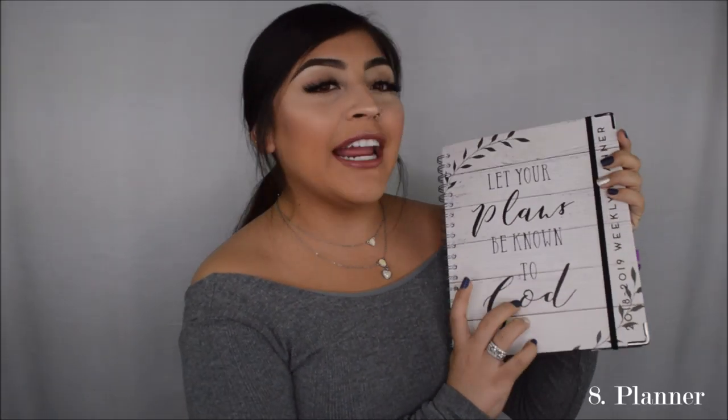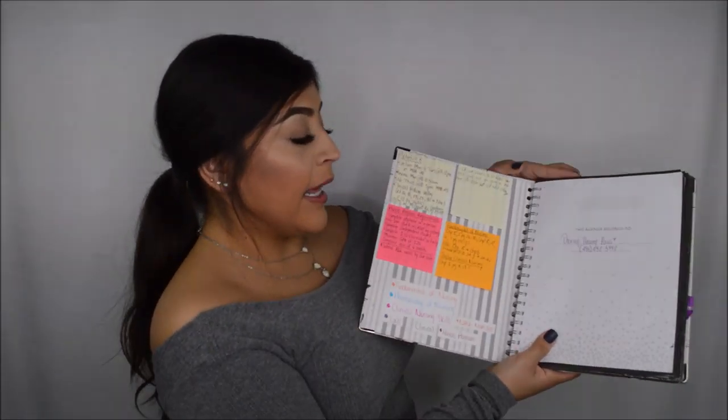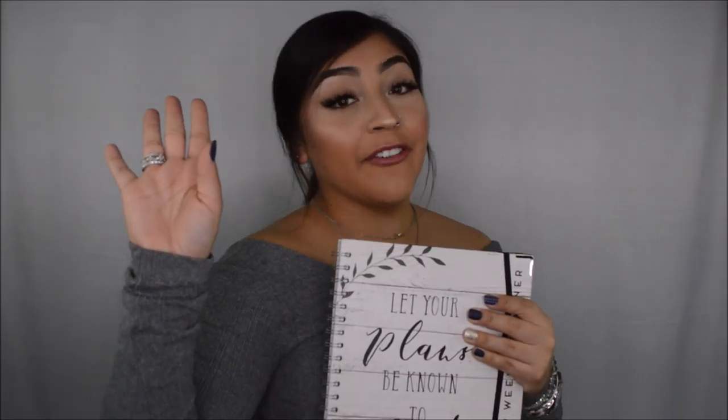The next item I have is a planner. I get a lot of questions on this planner because it says 'let your plans be known to God.' It's such a cute planner — I got this one at Burlington Coat Factory. As you guys can see, I was very color-coordinated with everything I did. I used sticky notes for everything. This is kind of just how my planner looked, but it was my saving grace. I don't know any nursing student who does not use a planner.